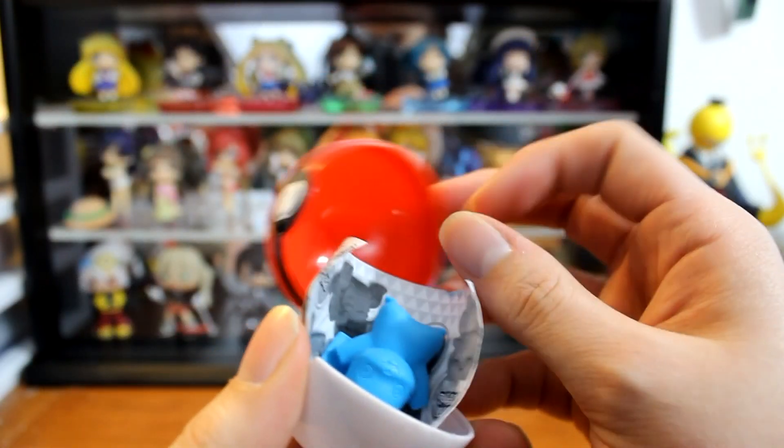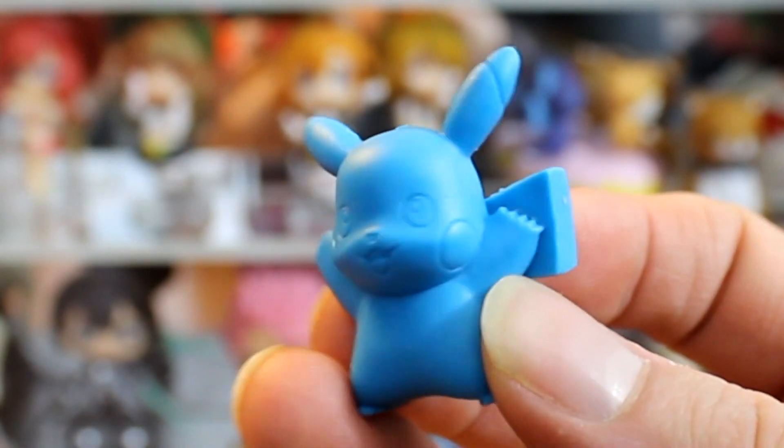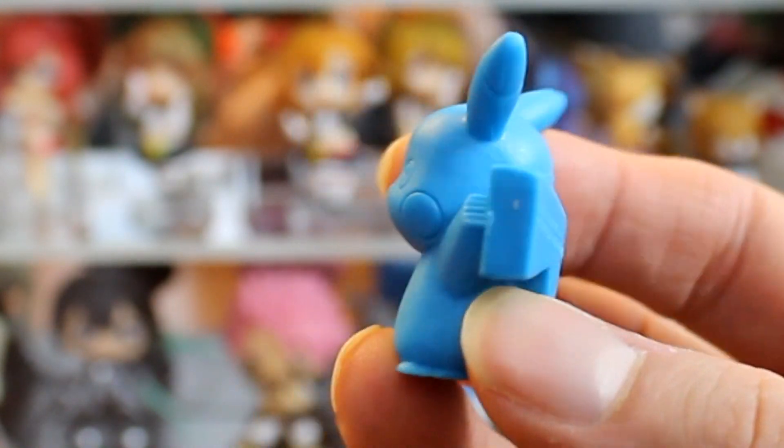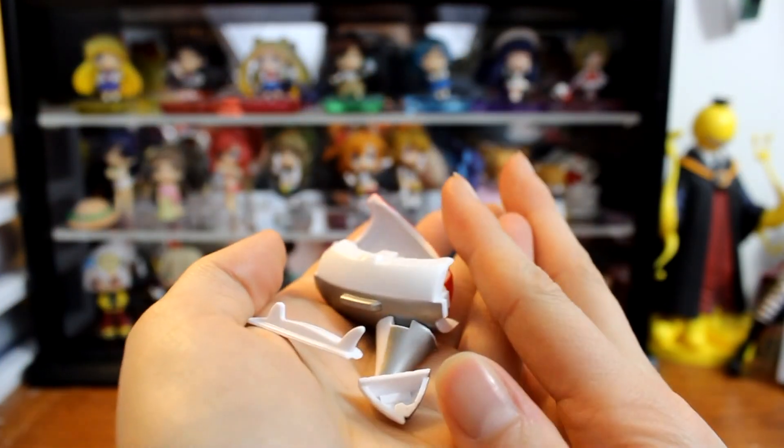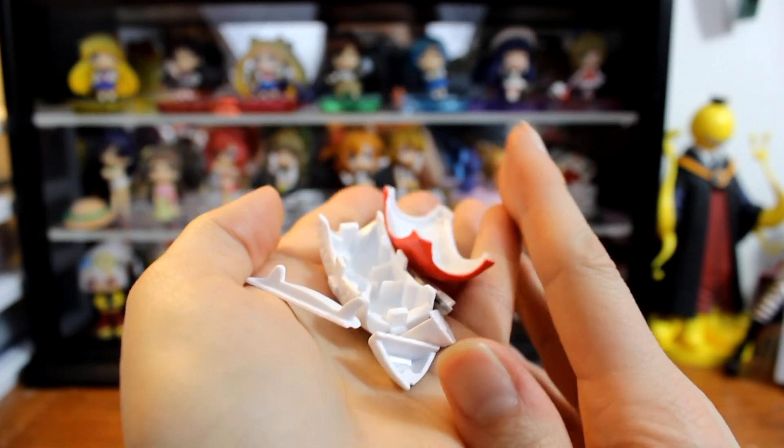Then we have a bunch of gachapons — one's a little pokeball. I wonder what's in that one. It's a blue Pikachu! Does he have pneumonia? I don't know, it's just a little blue Pikachu. The next one I think has fish in it — possibly sushi. It is sushi — that is definitely tuna. I'm not sure how it works; it's not broken, you have to put it together. This is complicated — I'll play with it later.